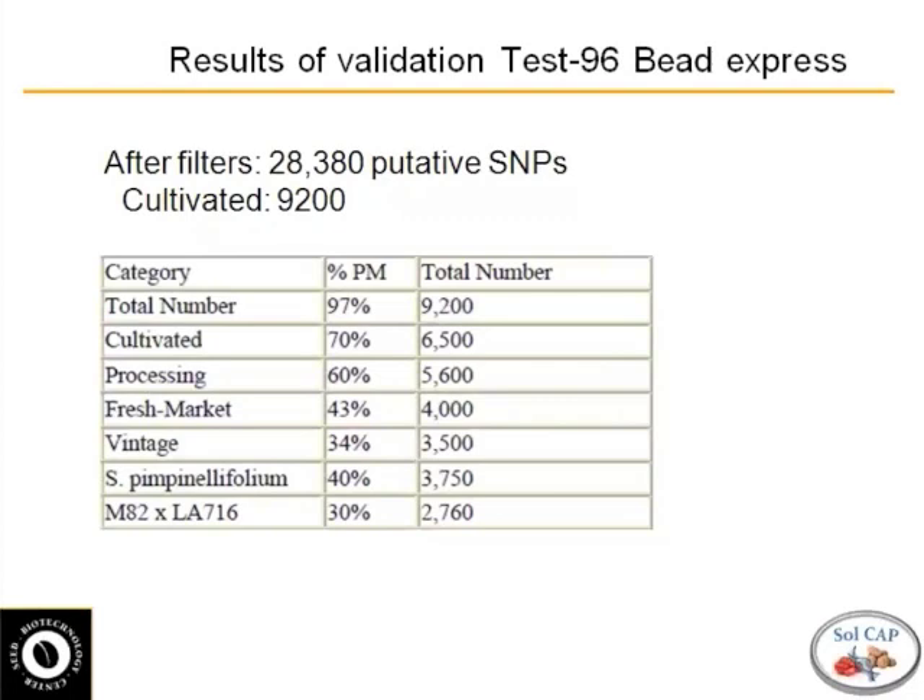We designed 96 SNPs as a test run, and we ran it on what's called a Bead Express array — this is also Illumina technology. It's slightly different than Infinium, but the two compare quite nicely based on results from potato. If a SNP is good in the Bead Express or Illumina assay, it's generally good in the Infinium assay as well.